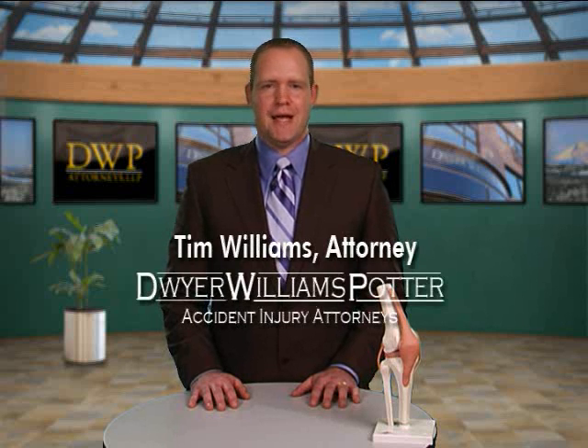Hi, I'm Tim Williams at Dwyer Williams Potter Injury Accident Attorneys. I'm the lead litigation attorney for our firm.